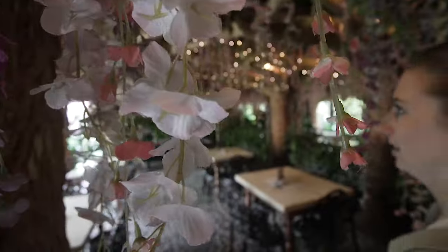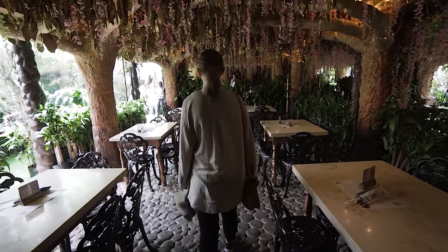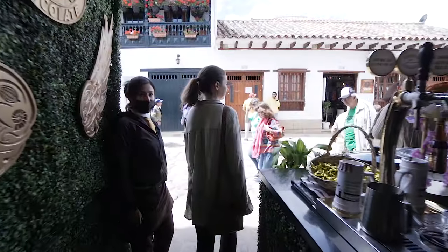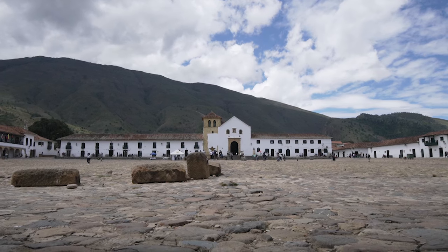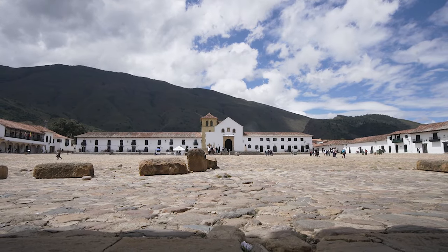I'm super happy that we came to Villa de Leyva. We were really tossing it up because we're essentially going to have to backtrack to get onwards to Barichara, but it's so worth it. It's such a quaint charming little town. I wish we had more time here because there are a lot of archaeological sites and museums to check out. Right next to the Chocolate Museum is back in the Plaza Mayor — it's a lot brighter now and equally as pretty. Tomorrow we check out Barichara.